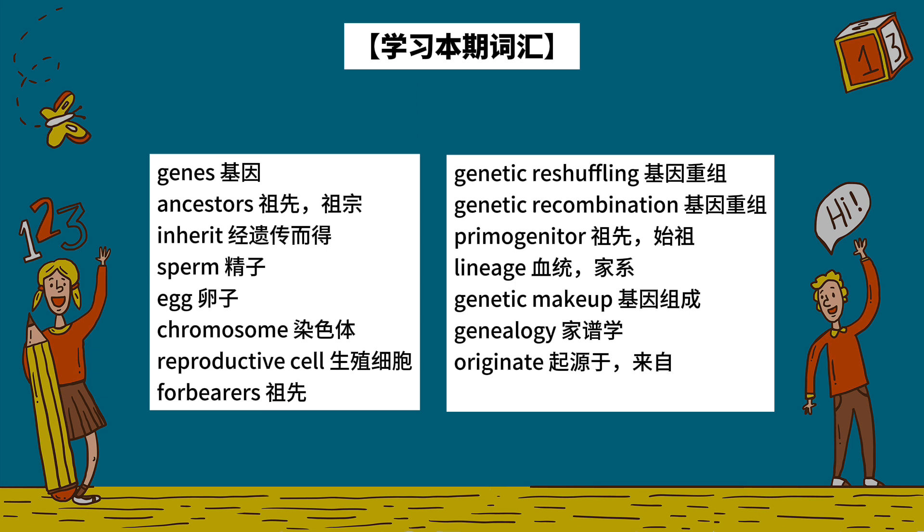Reproductive cell. Forbearers. Genetic reshuffling. Genetic recombination. Primogenitor. Lineage. Genetic makeup. Genealogy. Originate.